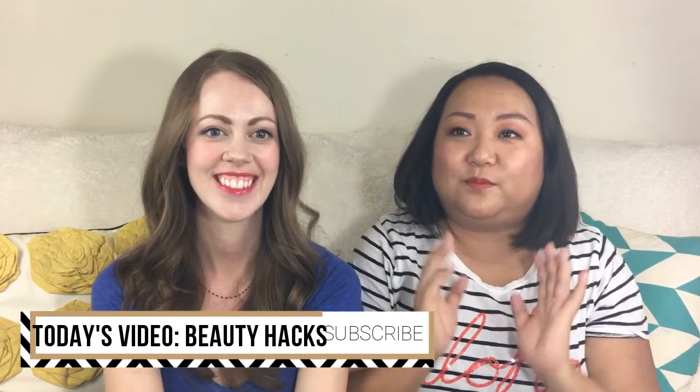Hey guys! Hello! How's it going? So today we're going to be doing some beauty hacks.